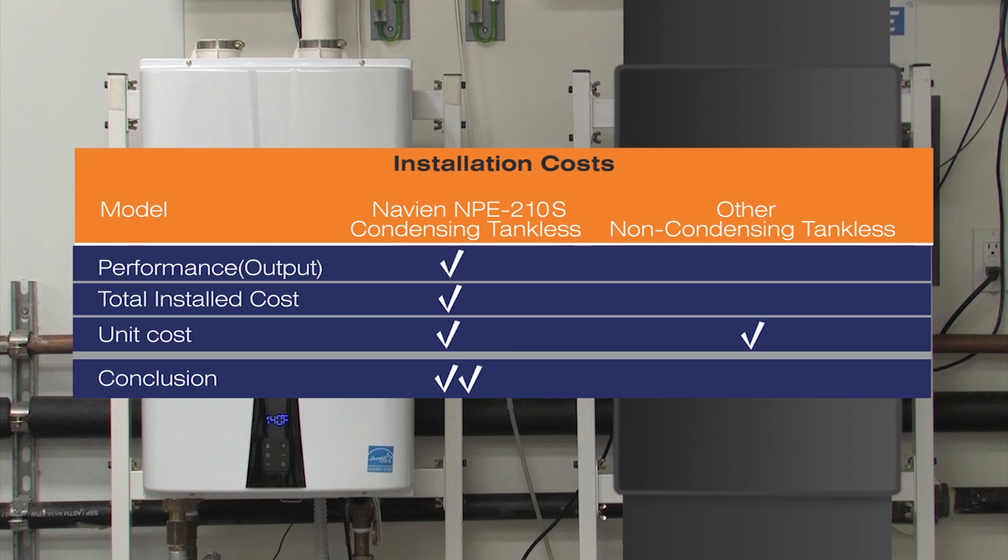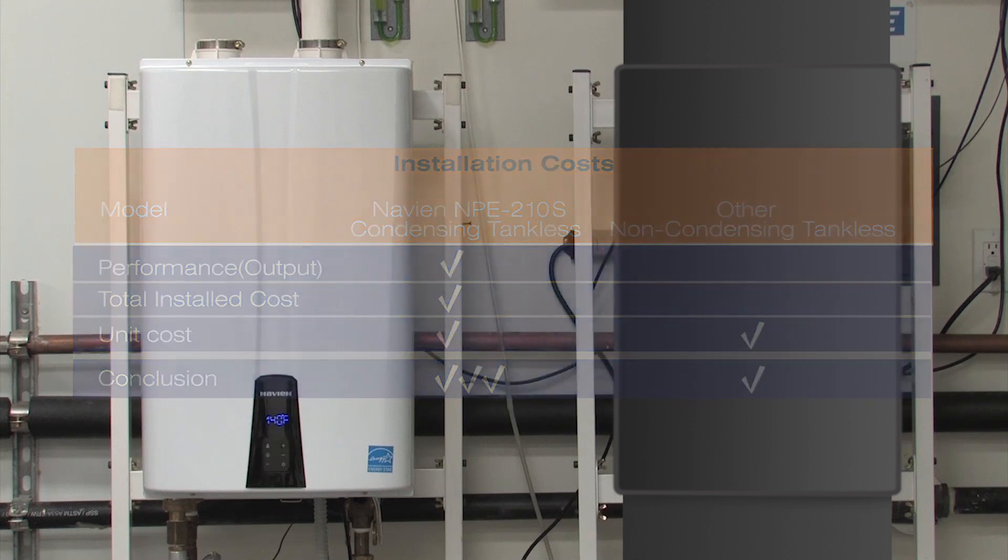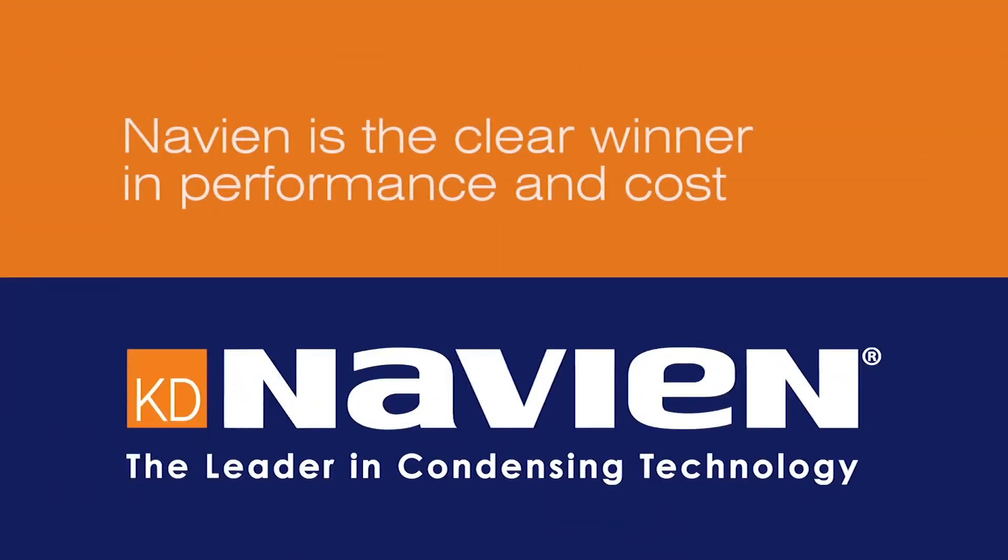In conclusion, the performance and value of the NPE-210S is better in every category than a non-condensing tankless with a higher BTU input. The choice is simple. Navien is the clear winner in performance and cost.